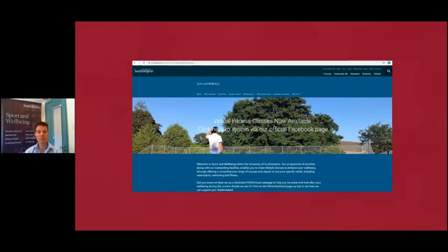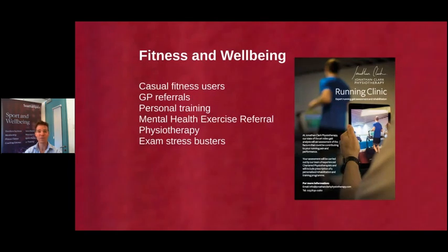Just to finish off on fitness and wellbeing: casual users are the main majority of our base, so if you don't want to join a club, you can just join in and be part of the physically active community. We also work with GP referrals and we do personal training — if you want to work with someone we can pair you up with a personal training programme, which is an added paid service.